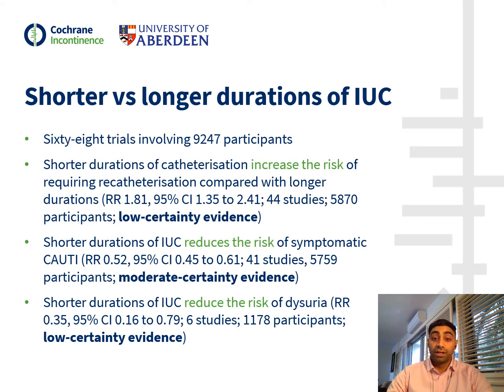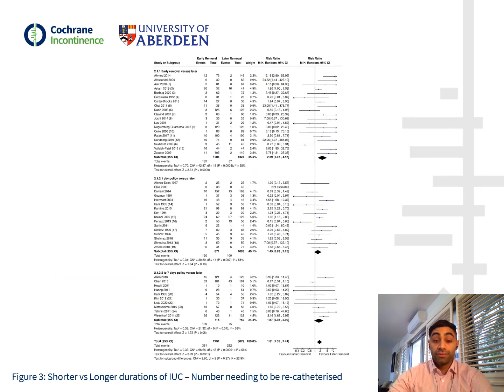For our second comparison, which looked at shorter versus longer durations of IUC, we identified 68 trials involving over 9,000 participants. Shorter durations of catheterization may increase the risk of requiring re-catheterisation when compared to longer durations. There was moderate certainty evidence to suggest that shorter durations of IUC reduce the risk of symptomatic UTI. Shorter durations of IUC were also shown to reduce the risk of dysuria. This figure demonstrates the meta-analysis for the number of participants requiring re-catheterisation for this comparison and has been uploaded with our abstract.